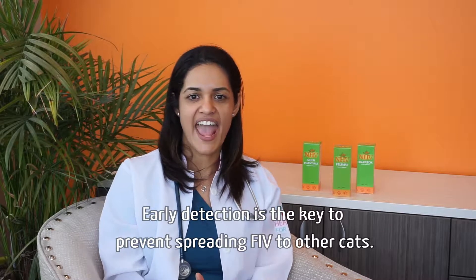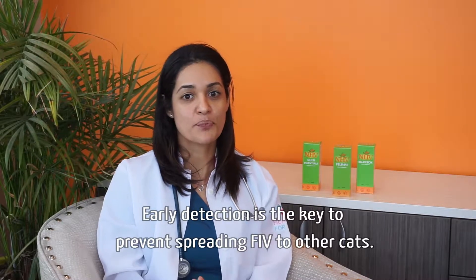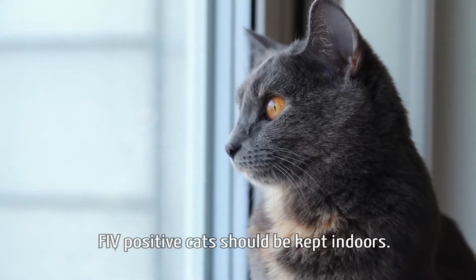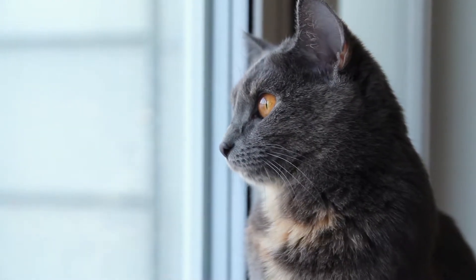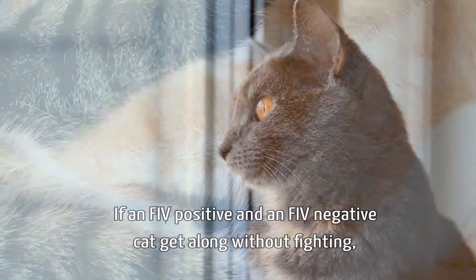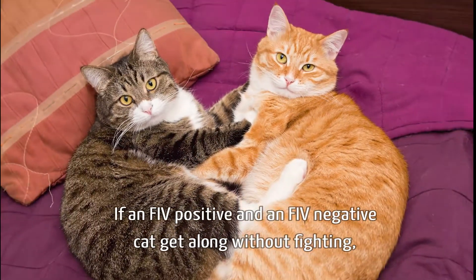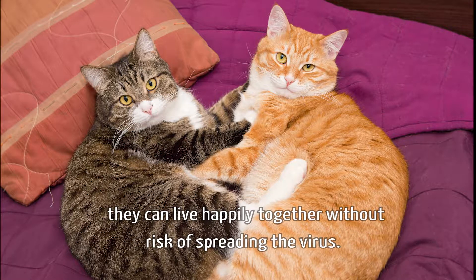Early detection is the key to preventing the spread of FIV to other cats. FIV-positive cats should be kept indoors. If an FIV-positive and an FIV-negative cat get along without fighting, they can live happily together without risk of spreading the virus.